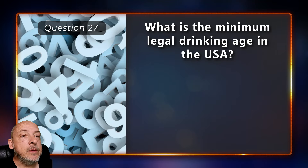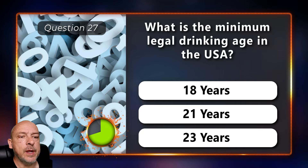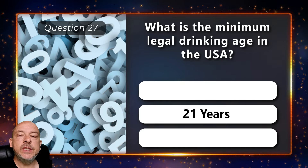What is the minimum legal drinking age in the USA — is it 18, 21, or 23 years? 21.